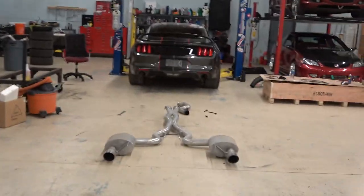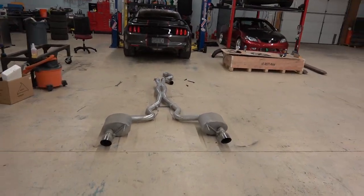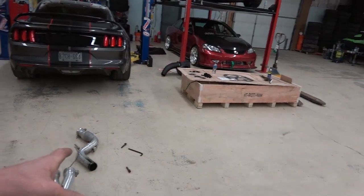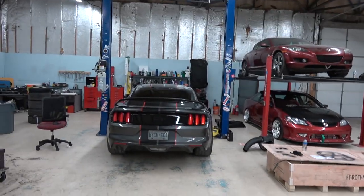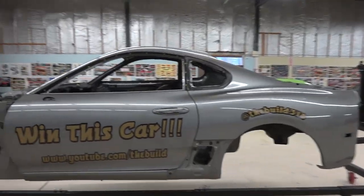Hey everyone, welcome back to the channel. We're back at the shop and there's a ton to do this week. First things first - if you watched yesterday's video, I've got to get the exhaust on the Mustang fixed. That's what I'm starting on today because I want to get it back on. I blew the baffling out of that catalytic converter and it jammed in my x-pipe and blew my exhaust off.